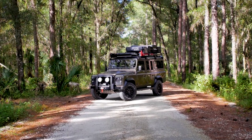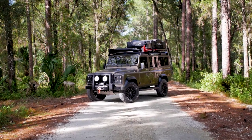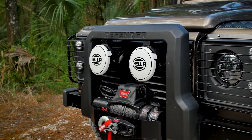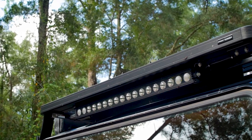This custom D110 is built to conquer any overland journey. Project Evictus is painted in Nara bronze and is complemented by satin black accents all around the truck.